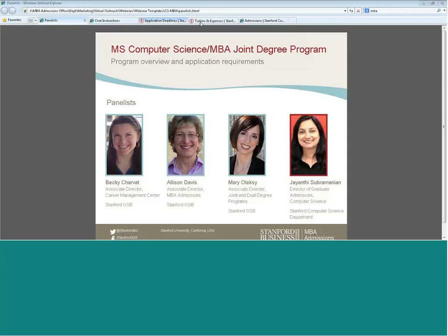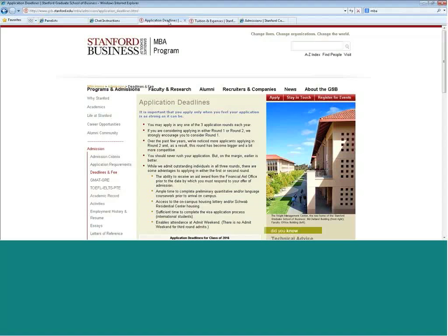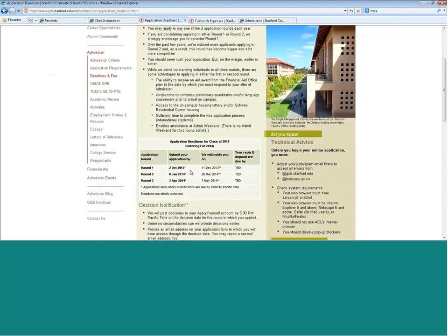Jay and I would like to walk you through the application requirements for each of the programs. You do apply to the programs separately and fill out two different applications. Let me start with the MBA. Here on my screen, I'm showing you the application deadlines for students coming in September 2014. For the MBA program, you have a choice of three application deadlines — you can see the application deadline and when you would receive your decision. If you're interested in applying for computer science as well, we would strongly encourage you to apply in round one or round two.